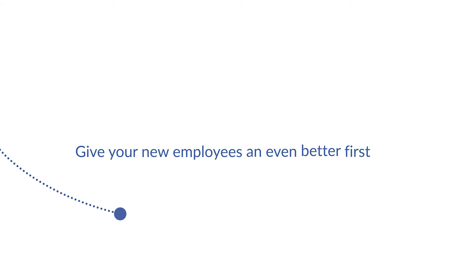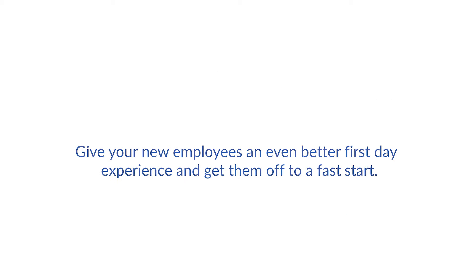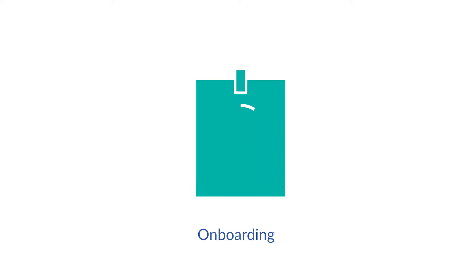It's an entire new hire process without a single paper form. Give your new employees an even better first day experience and get them off to a fast start with onboarding.